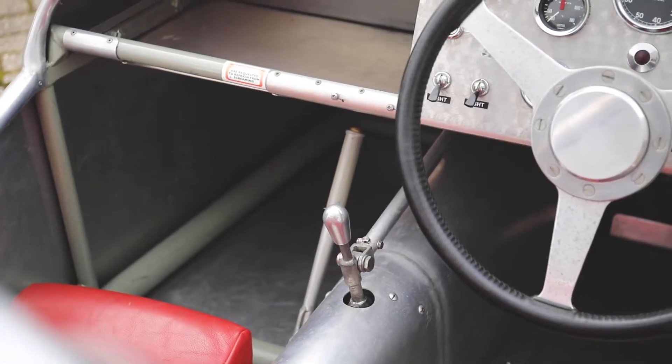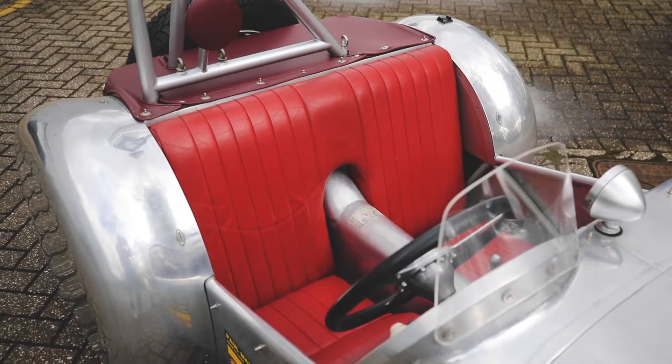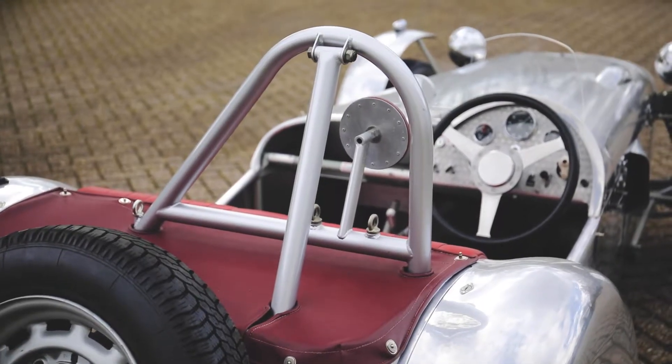No. 60 is powered by a Ford 100E with a rare Elva overhead inlet valve conversion, fitted with a 3-speed close-ratio gearbox.